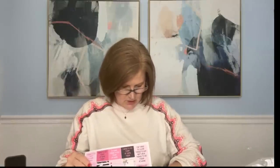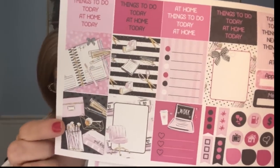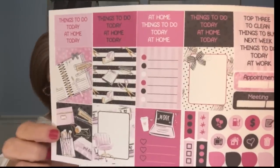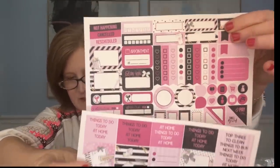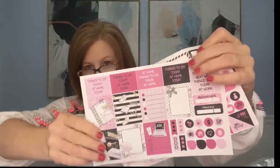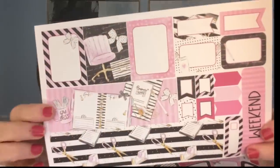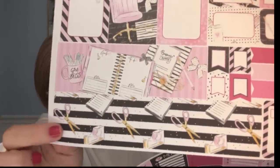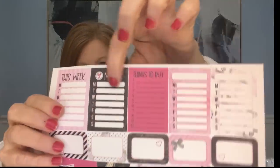Here's the next sticker set — this is adorable! It's got little journals and notebook graphics. I like the hot pink and black with polka dots. It's kind of pink and black like the first set but this one has gold through it, so each week still looks distinctive.